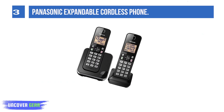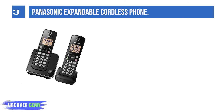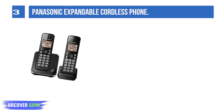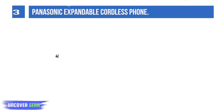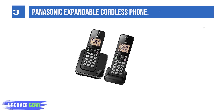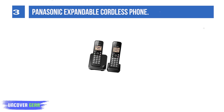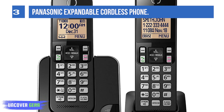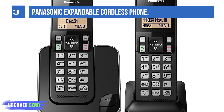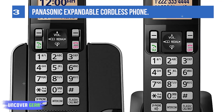List number 3: Panasonic Expandable Cordless Phone. The Panasonic KX-TGC352B expandable cordless phone system with amber backlit display and call block works great in any home or home office. Includes one cordless handset with the phone's base unit and one additional cordless handset, expandable up to six handsets. If you're tired of getting interruptions from telemarketers or robocallers, this phone system has call block capability. With a caller ID service, the blocked number will be registered in the phone system's database.